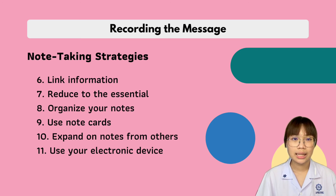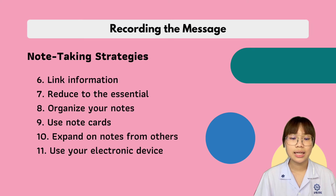The last strategy is to use your electronic device. This can be a convenient way to store, organize, review, and share notes after class. But consider taking lecture notes electronically only if it maximizes your learning.